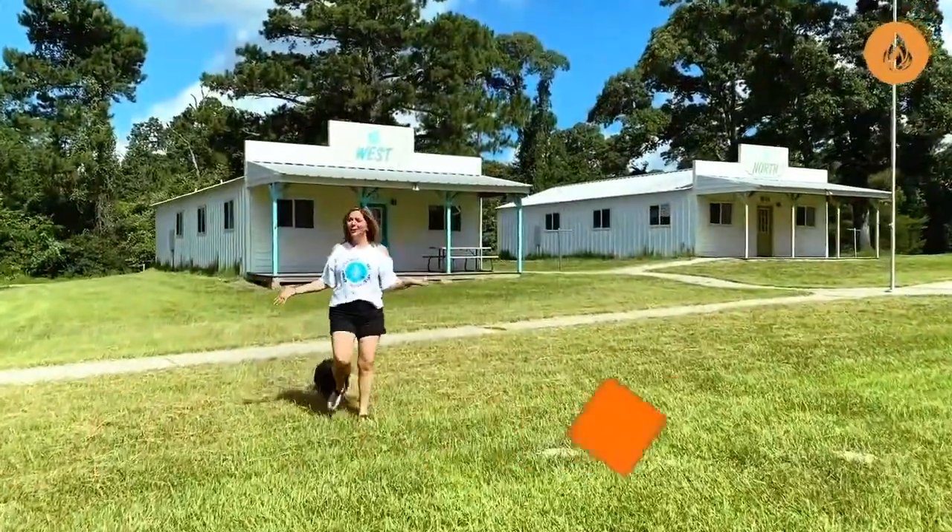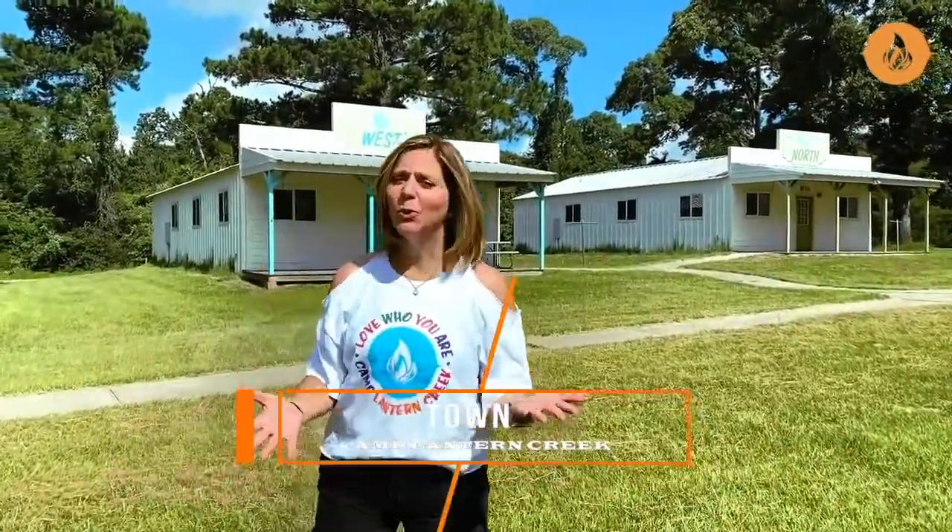This is what we call town at Camp Lantern Creek — it's where all of our living happens. We have all of our cabins and our dining hall right together and close. You also came up to our iconic Lantern Creek Arch — it's kind of a famous spot around here. So let's go look inside some of the cabins and our dining hall.